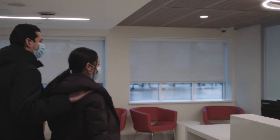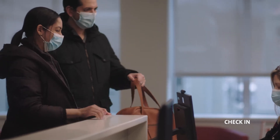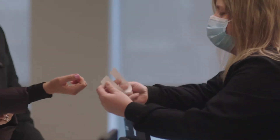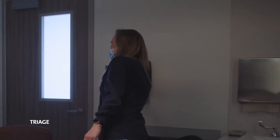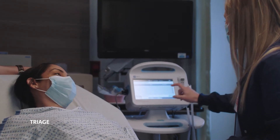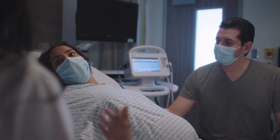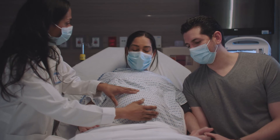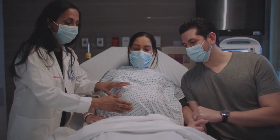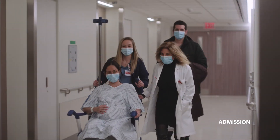You'll then take the elevators to the second floor. When you arrive, you'll be greeted and asked for your ID to check you in. You will then proceed to triage for evaluation. In triage, you'll change, and a nurse will take your vitals, test you for COVID-19, and prepare you on next steps.